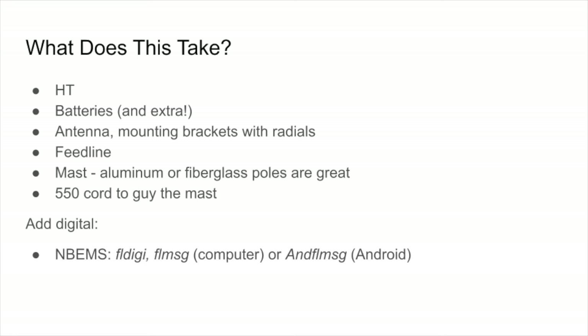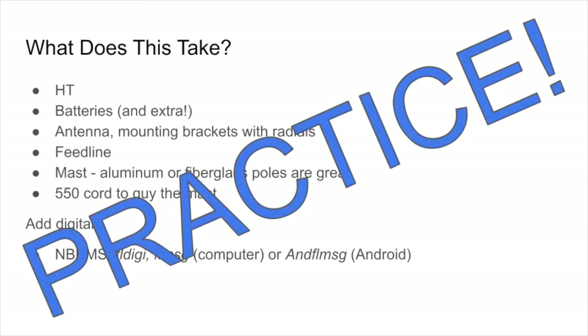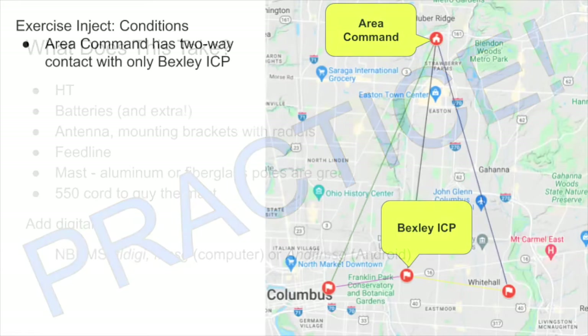More important than any of this gear is going to be practice. The gear does us no good if we are not skilled in using it.